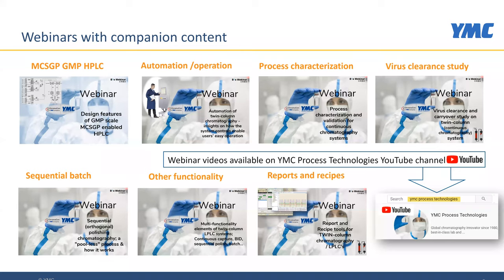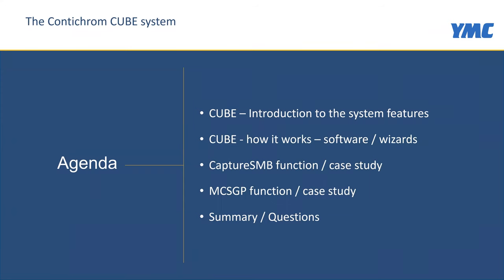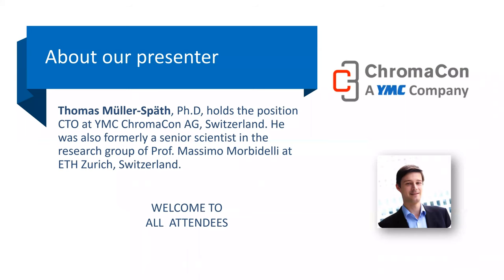The presentation today will cover these topics. Our presenter will give an introduction and overview of the system and its features, how it works, the software and some of the wizards, and then illustrate through case studies the two primary functionalities: Capture SMB and MCSGP. We'll wrap up and leave time for your questions. Today's presenter is Thomas Mueller Spock, Chief Technology Officer at YMC Chromacon based in Zurich, Switzerland. Thomas is an inventor of more than 10 patents and has authored and co-authored more than 30 scientific articles and book chapters on continuous chromatography for biopharmaceuticals, and frequently presents at international conferences.